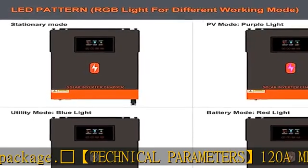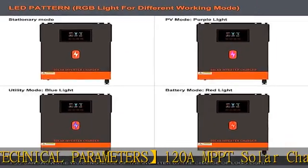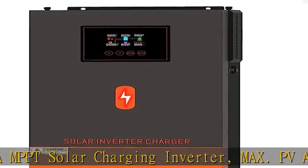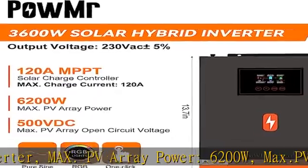PV Array MPPT Voltage Range 94–150VDC. Cold Start Function 46V. Glowing Star One Click Restore Default: one MPPT inverter can restore the system settings by one key in case of setting error, avoiding machine damage caused by setting error.